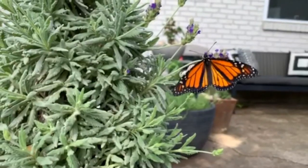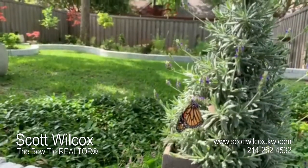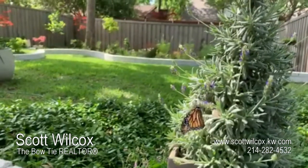If you're ready to have your own garden, and maybe invite some butterflies, I'm here to help you. Together we can find your next home.